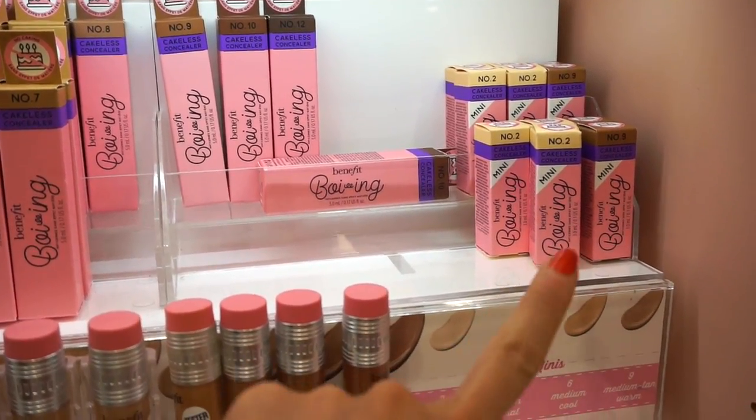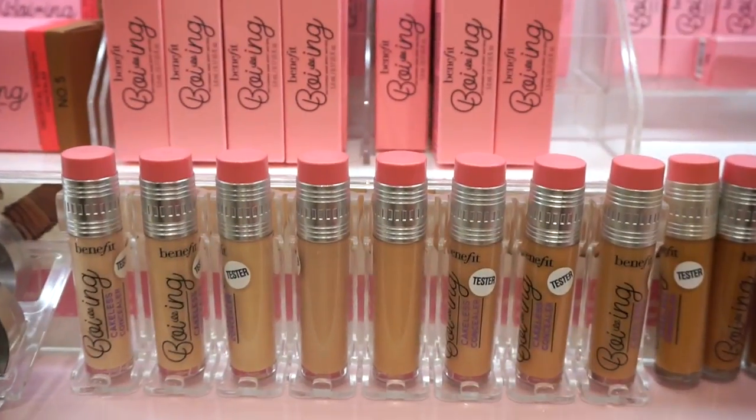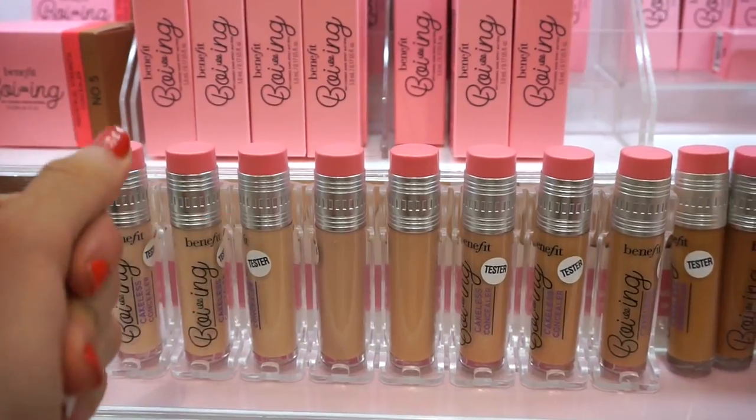You can purchase the deluxe size if you find your shade to see if you like it, then always purchase the full size once you finish the deluxe size if you don't want to spend $23 just like that.